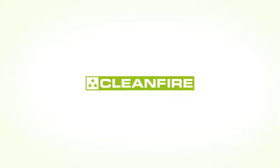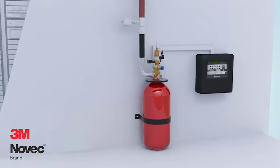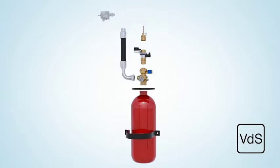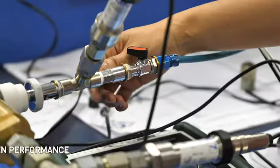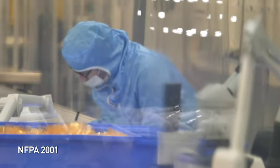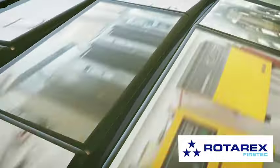RotorX FireTech introduces the CleanFire CleanAgent system, a complete certified fire suppression system using 3M Novec 1230 fire protection fluid that is fast and effective. The CleanFire system has all the components you need to configure a complete VDS certified system. Installers can save valuable time. All components of the system are tested and certified under very strict standards, meeting or exceeding European and American fire suppression norms, and it is designed and manufactured by RotorX FireTech, a world leader in reliable control systems for pressurized gas applications.